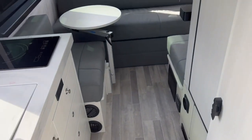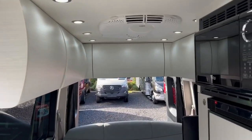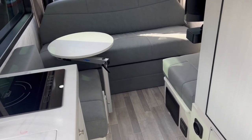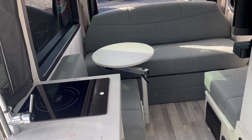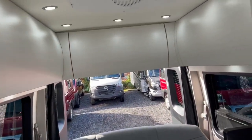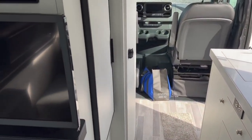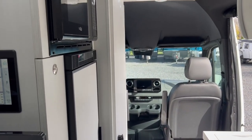This is the 2023 PleasureWay Ascent here at Frets RV of Souderton, Pennsylvania. My name is Bronson — if you have any questions, feel free to reach out in the comments or give me a call at the dealership. Be sure to like the video if you enjoyed it and subscribe to keep up with further content. I'll have plenty more Class B, Class A, Class C, travel trailer, and fifth wheel videos coming to the channel.